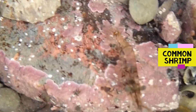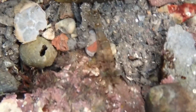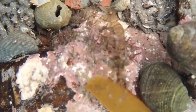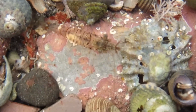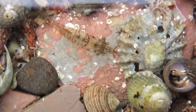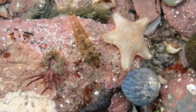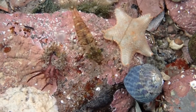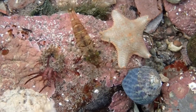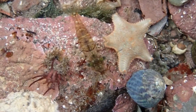Another quite common inhabitant of rock pools on the lower shore is the common shrimp. There are actually two very similar species of common shrimp that are almost indistinguishable unless you have them under a microscope. These spend their time scavenging on bits and pieces of food in rock pools on the lower shore, and sometimes if you're very lucky and very gentle, you can introduce your hand and they give you a free manicure.